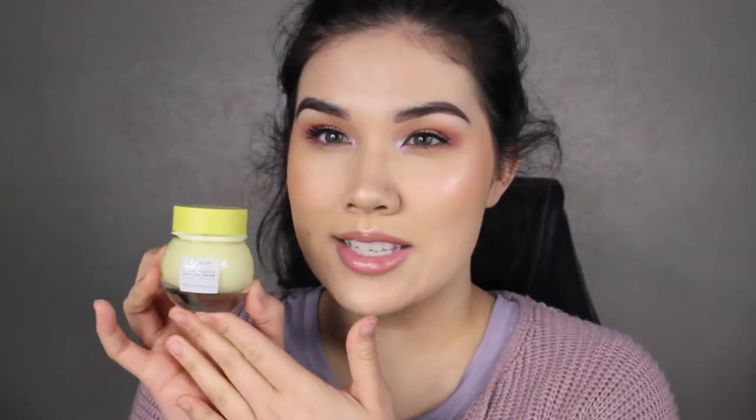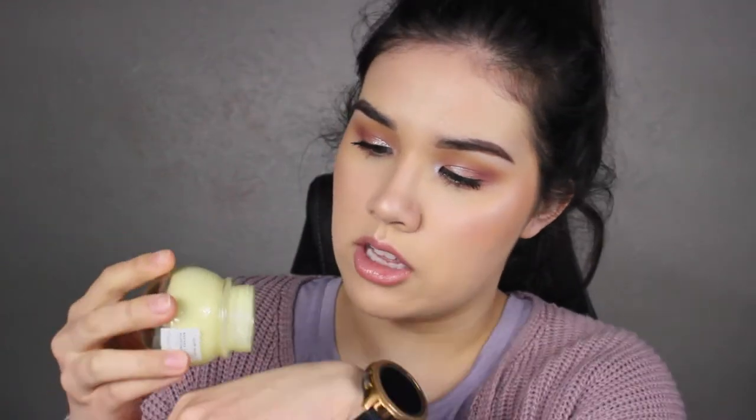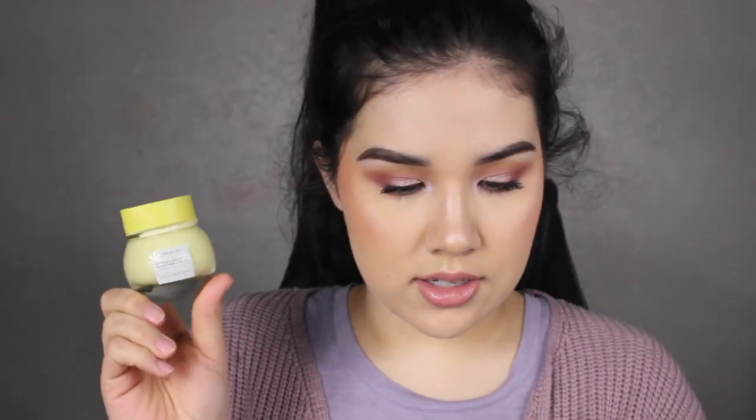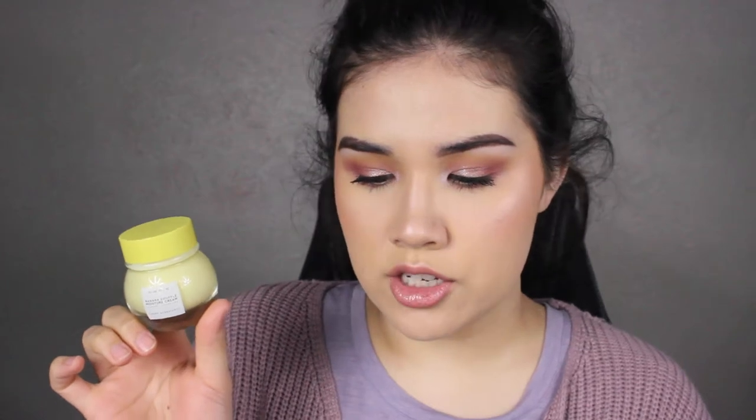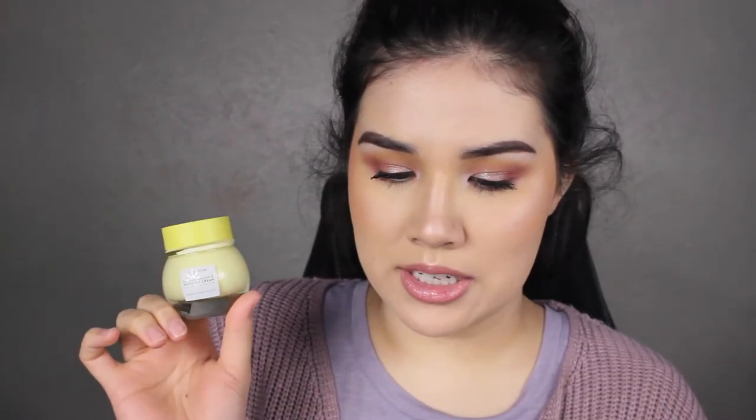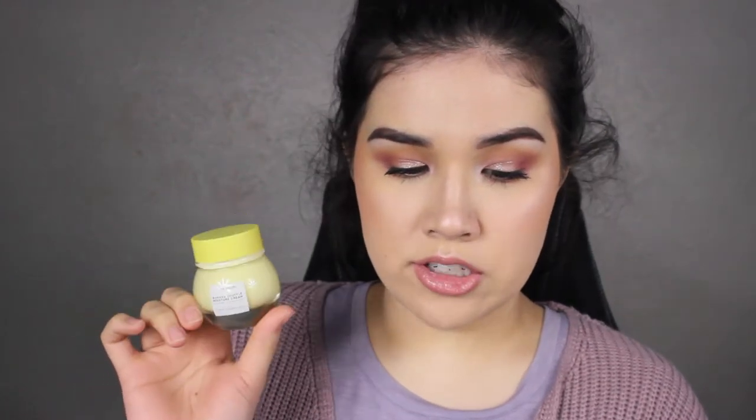The theme this month is BoxyCharm Lucky. The first item was the choice item — the Glow Recipe Banana Souffle Moisture Cream. This is super hydrating. I don't like the taste of bananas and I'm on the fence about the smell, but I just need something to hydrate my skin that's not too thick for daytime. It retails for $39 and is a soothing lightweight moisturizer that seals in lasting hydration without clogging pores, non-comedogenic and non-acnegenic, with banana, chia seed, magnesium, turmeric, and cica.